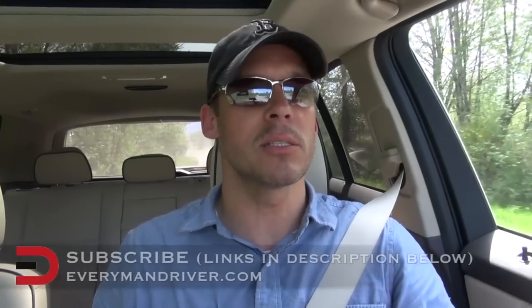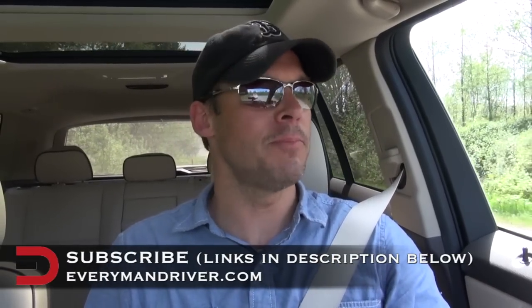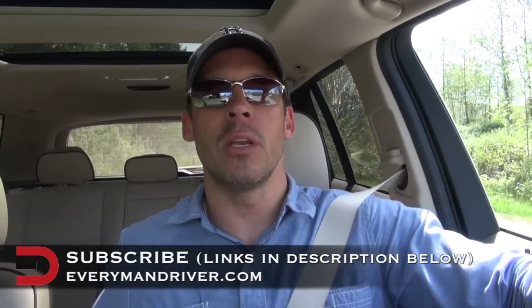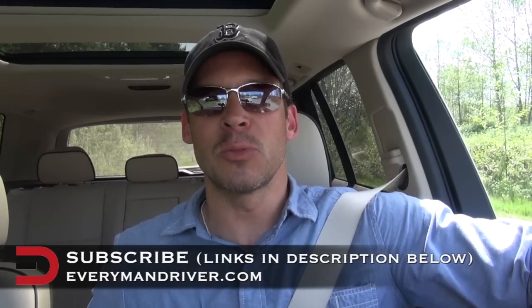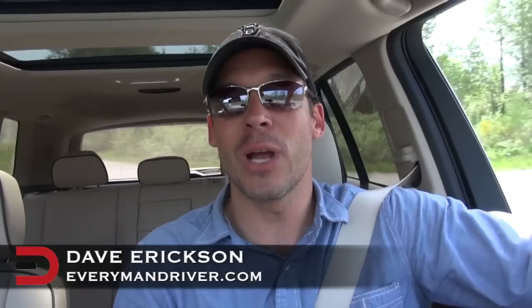Keep checking back for more off-road review experiences here at the Dirt Fish Rally School in Snoqualmie, Washington. Both Melissa and I are doing video reviews — you can subscribe to our channels by clicking the link in the description below. Thanks for watching; we'll see you next time right here on Everyman Driver.